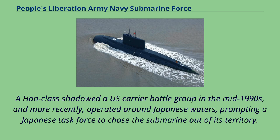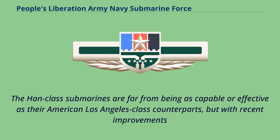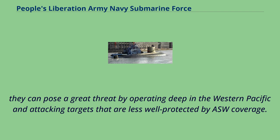A Han class submarine shadowed a U.S. carrier battle group in the mid-1990s, and more recently operated around Japanese waters, prompting a Japanese task force to chase the submarine out of its territory. The Han class submarines are far from being as capable as their American Los Angeles class counterparts, but with recent improvements they can pose a great threat by operating deep in the western Pacific and attacking targets less well protected by ASW coverage.